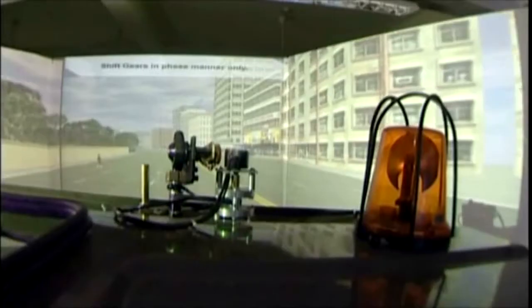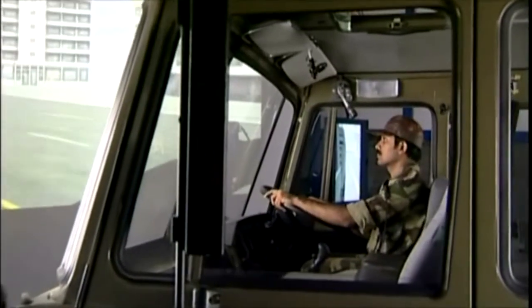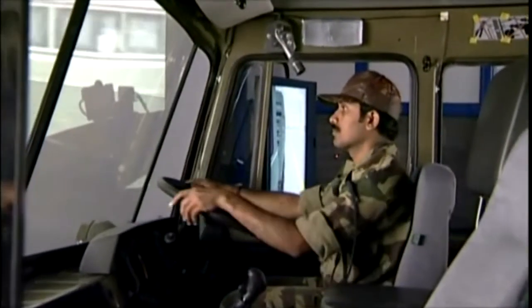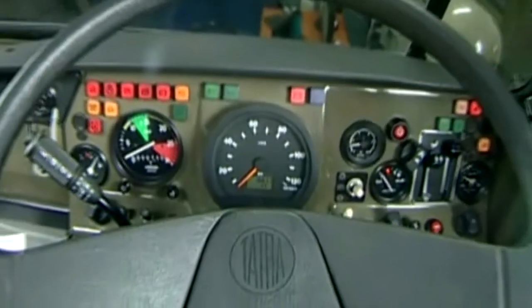The high-tech driving simulator offers original features of the truck's pneumatically controlled seat. It has the exact ergonomics of the driver cabin as well as controls, indicators, viewing devices, and instrument panels. The system reproduces sound effects precisely.